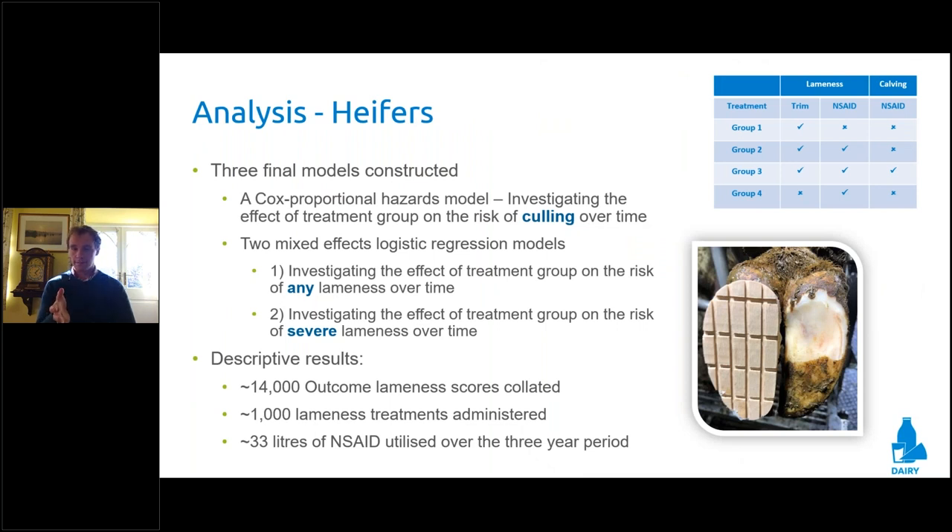We collected vast data — the numbers are visible at the bottom — and constructed several models: one focused on the risk of an animal being culled at any point in the study, and two logistic regression models focused on the risk of an animal being scored as mobility score 2 or 3, and one on being scored as score 3 throughout the study period. These outcome scores are all blinded — the result of three years of hard work.